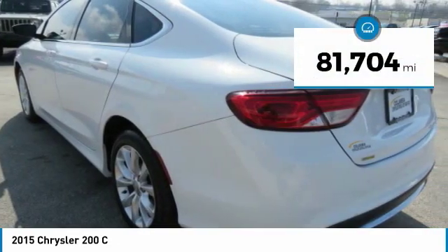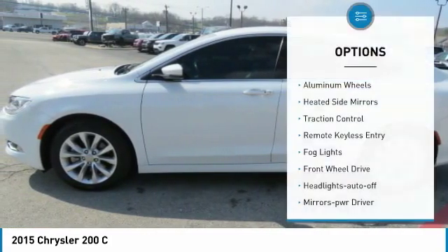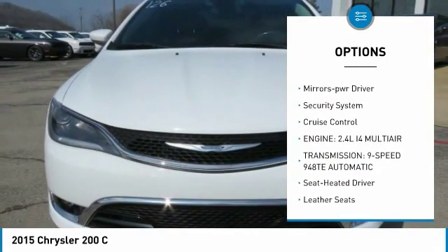This vehicle has less than 85,000 miles. Here are some of this vehicle's great options: aluminum wheels, heated side mirrors, traction control, remote keyless entry, and fog lights.